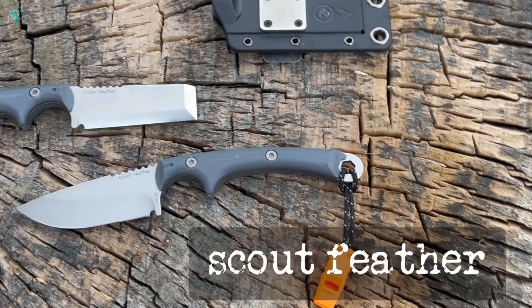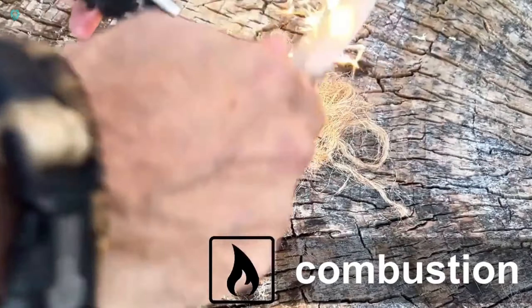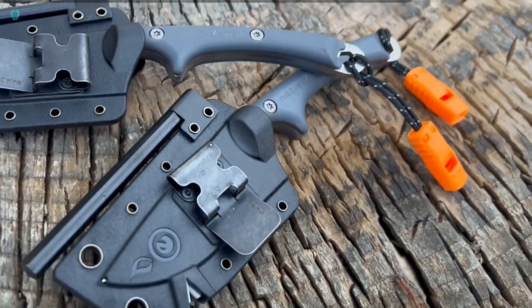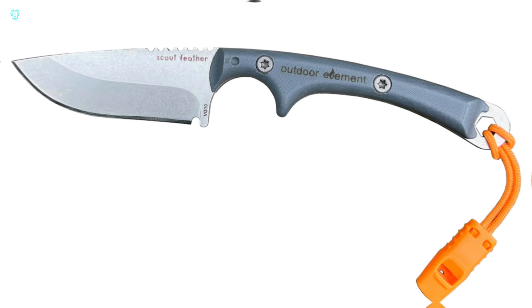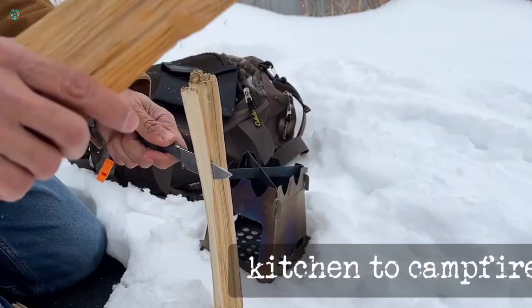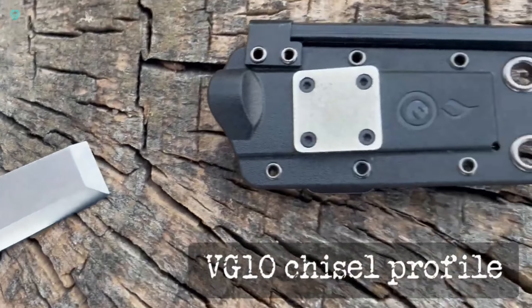Introducing the Flicker Feather and Scout Feather by the Outdoor Element team, a modern take on survival knives. They've ingeniously upgraded the sheath to include a diamond plate for blade sharpening and a ferret rod with a 115-decibel emergency whistle on the lanyard. Outdoor Element presents two options: the Flicker Feather, sporting a razor-like design with a 6.4 cm long and 1.9 cm wide blade, and the Scout Feather, boasting a more conventional shape with a slightly longer 7 cm blade. Crafted from VG-10 steel developed in Japan, both knives are bundled together for $75, offering functionality and practicality for outdoor enthusiasts.